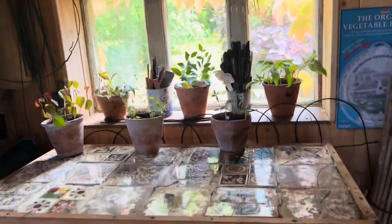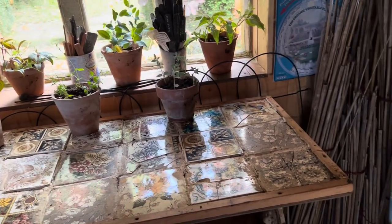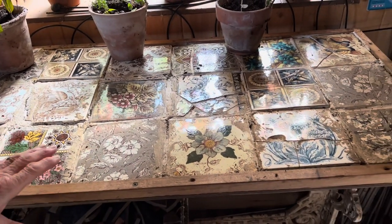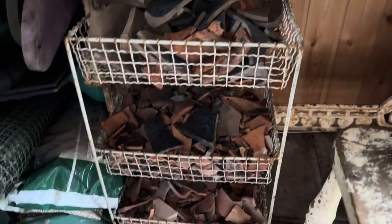Where did these lovely tiles come from that you made this gorgeous table with? My previous house - I chipped them off the wall, broke most of them, and these are the very broken ones so I used them in here, and the other ones went into the laundry room. That's very efficient! And look - here's the crock. This is for when you need crock in the bottom of your pot.